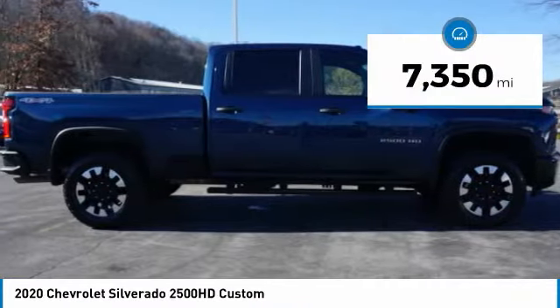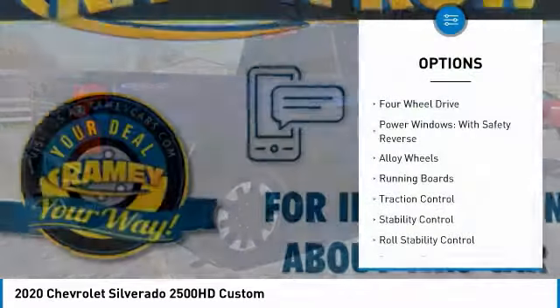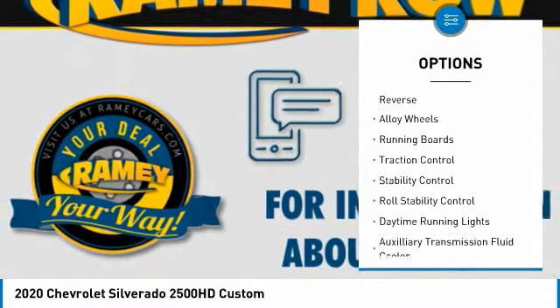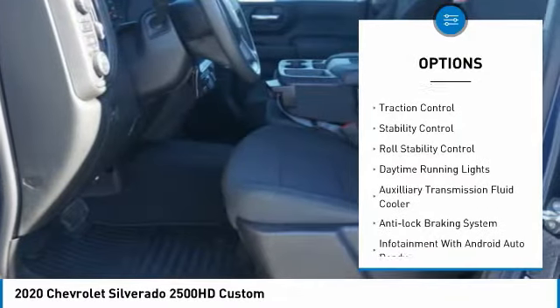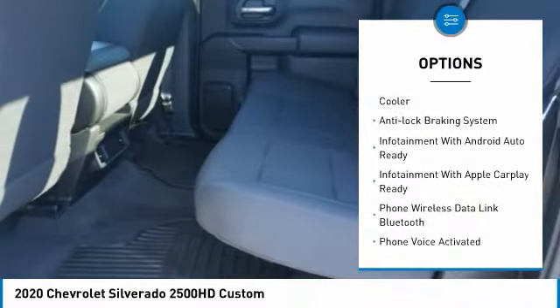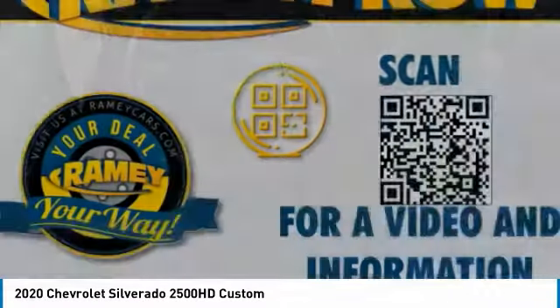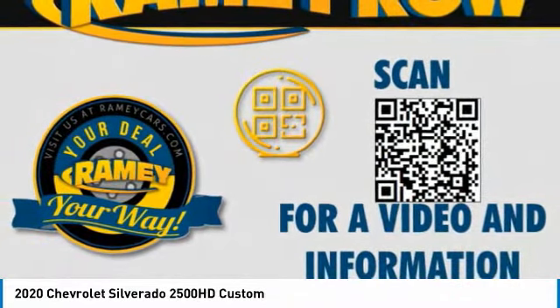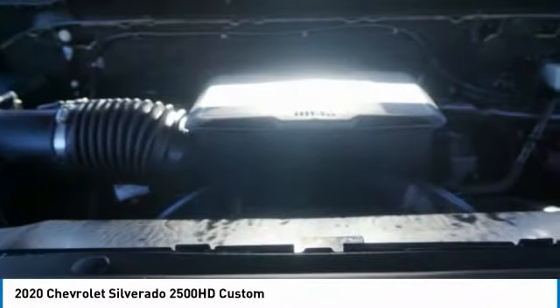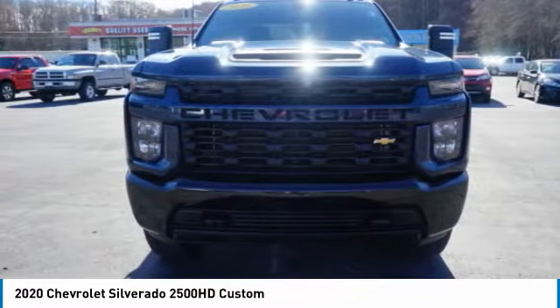This vehicle has less than 8,000 miles. Here are some of this vehicle's great options: four-wheel drive, power windows with safety reverse, alloy wheels, running boards, traction control, stability control, roll stability control, daytime running lights, auxiliary transmission fluid cooler, and anti-lock braking system. A vehicle like this doesn't come along every day — come in and get it before someone else does.